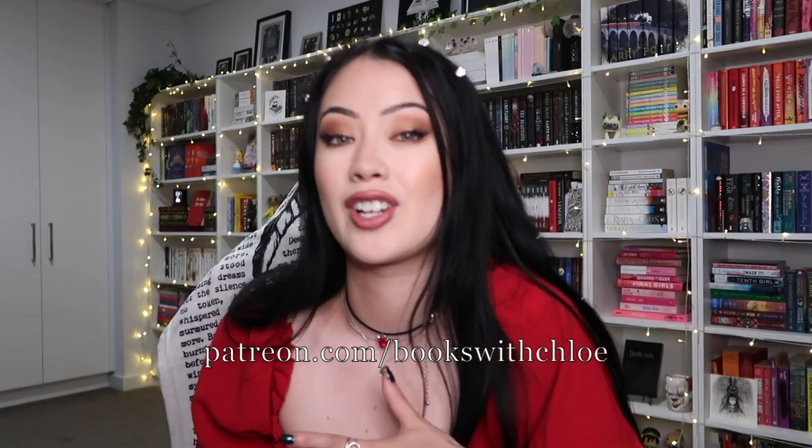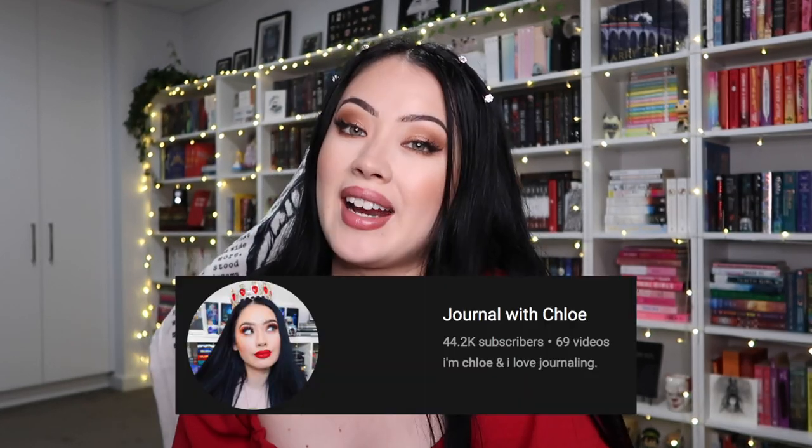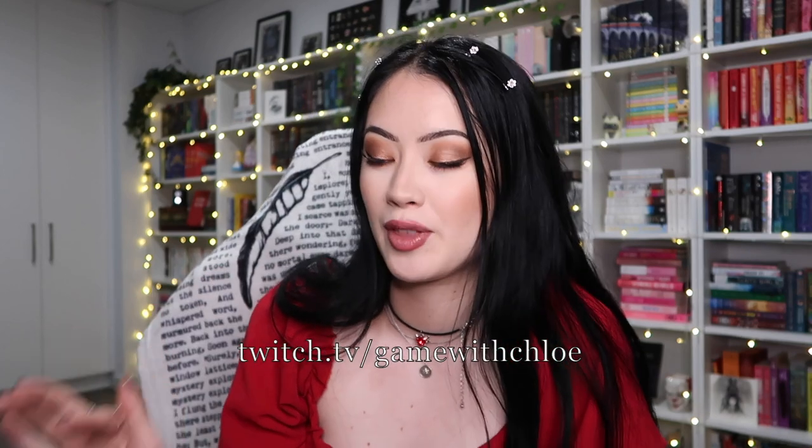That was the final box — I hope you enjoyed this video! Thank you so much again to Owlcrate and Fairyloot for sending me these boxes. I have so many amazing things in front of me right now, it's actually a bit overwhelming, but I'm so thankful. If you're looking for more content, I have a Patreon with extra reading vlogs, a monthly live show, and monthly buddy reads. I also have my channels 'Journal with Chloe' and 'ASMR with Chloe,' and you can follow me on Instagram and Twitter at @bookswithchloe, or find me on Twitch at twitch.tv/gamewithchloe.